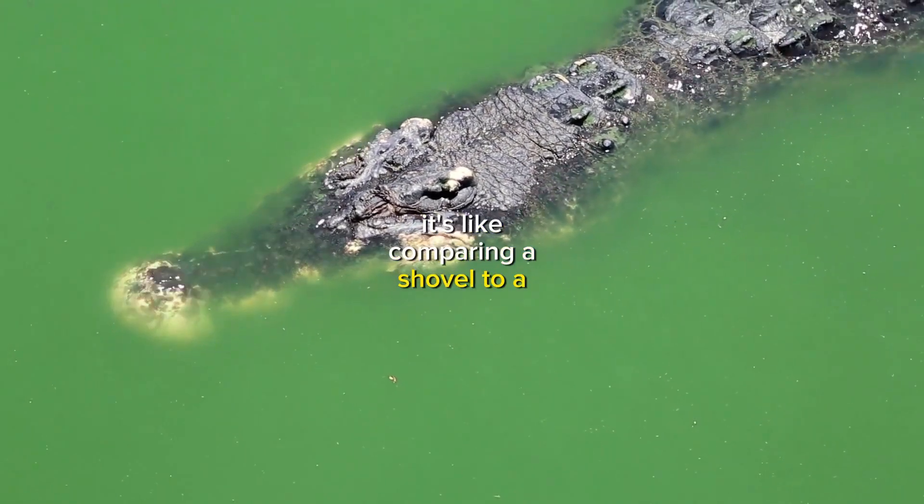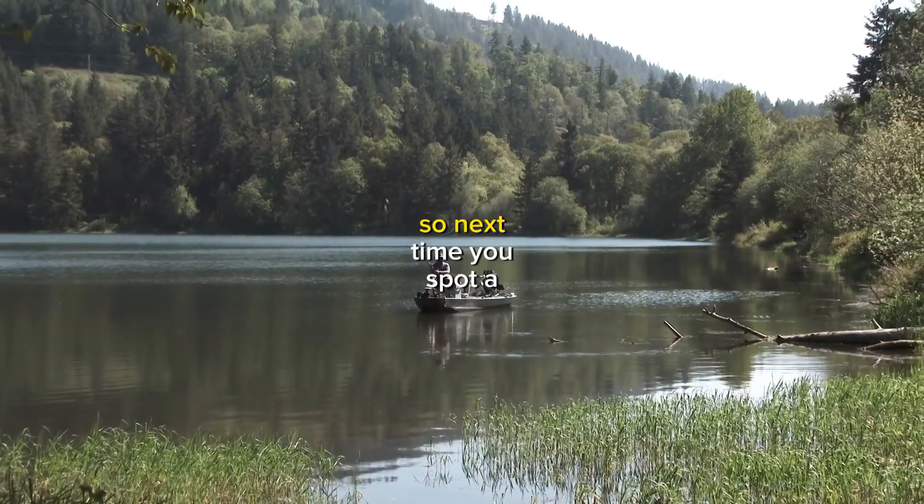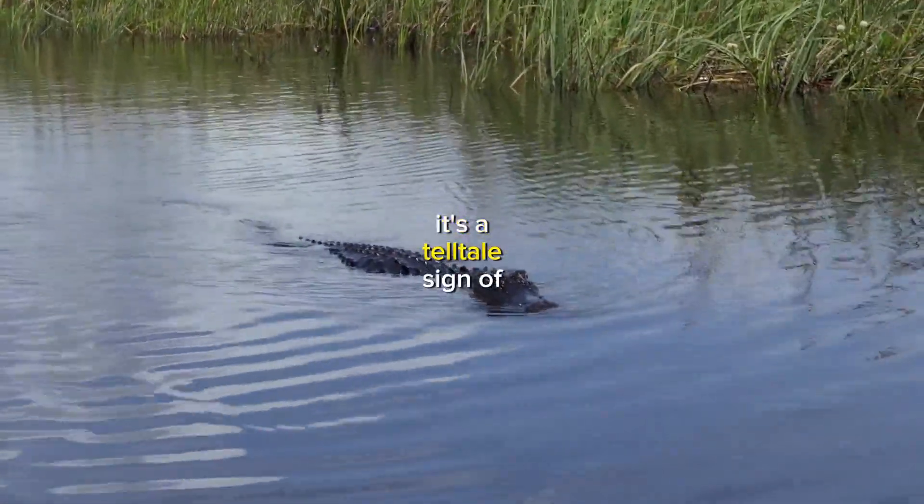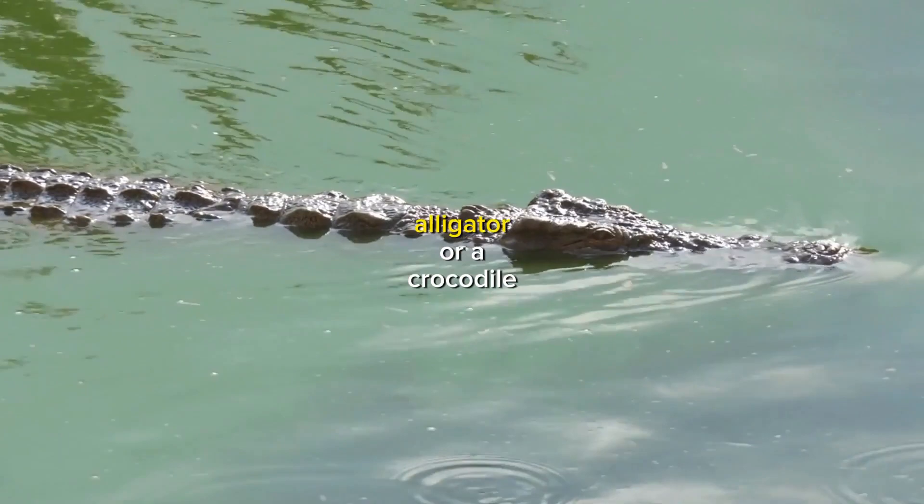It's like comparing a shovel to a pointed arrowhead. So, next time you spot a reptile in the water, pay attention to the shape of its snout — it's a telltale sign of whether you're dealing with an alligator or a crocodile.